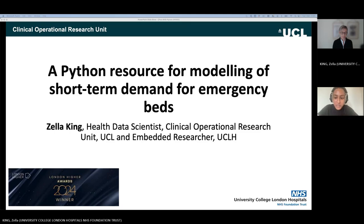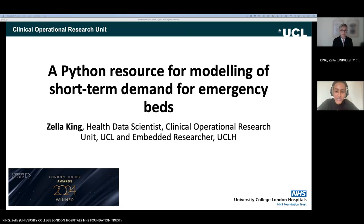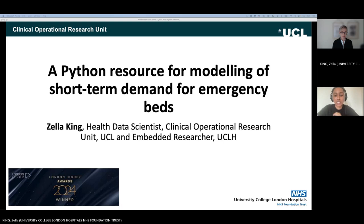The NHS Python community is a large community of practice dedicated to supporting people in the NHS and the wider healthcare sector to understand and learn about Python and open code. Today's show and tell will be led by Zella King, who'll be talking through her Python package created at UCLH, developed to predict short-term demand for emergency beds — called the patient flow package. Zella is a healthcare data scientist in the Clinical Operational Research Unit at University College London.